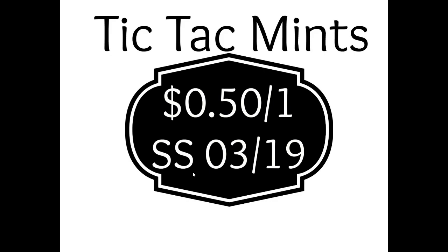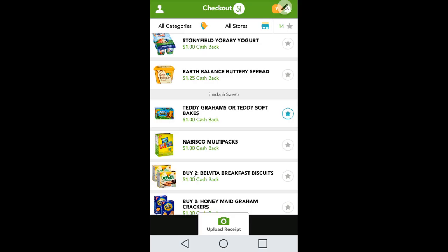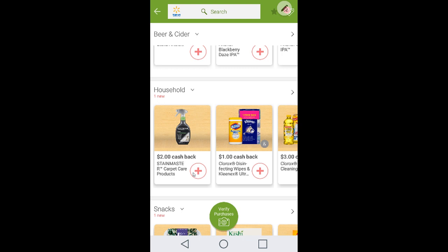If you can find the Teddy Grams Go Cups, utilize that particular offer. Buy the Go Cup for 99 cents and receive a dollar back — it's an easy one-cent moneymaker with no size restriction.